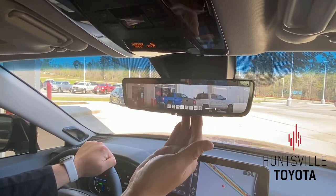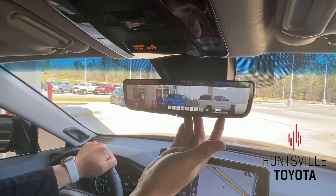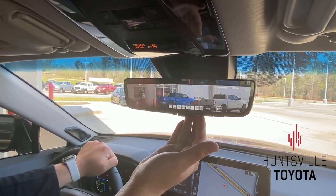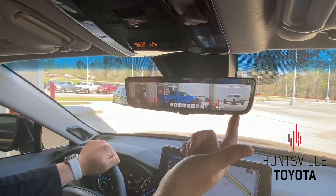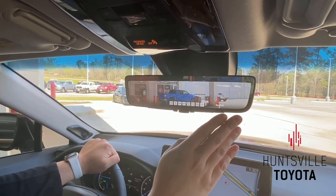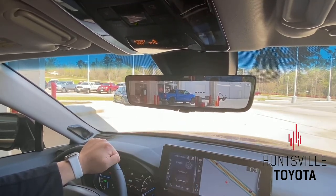Kind of an interesting feature. We can also go over here, turn on auto, turn off auto — of course, for dimming. And of course we can actually change the languages, and that would actually help us out on this side on Homelink.